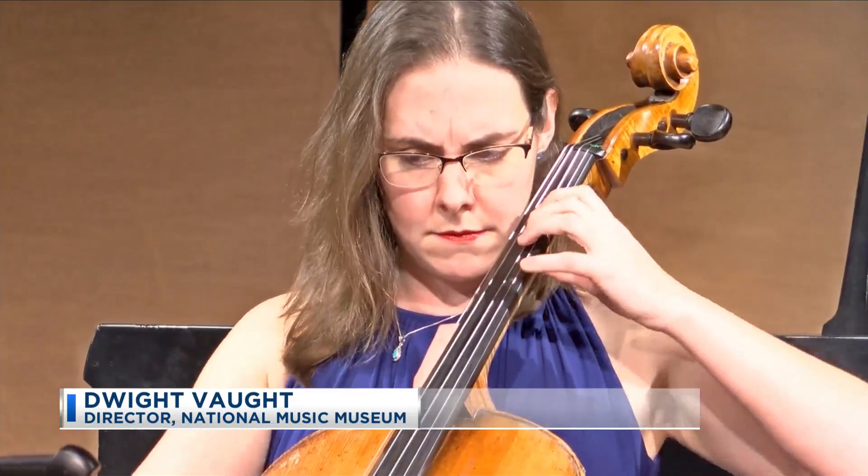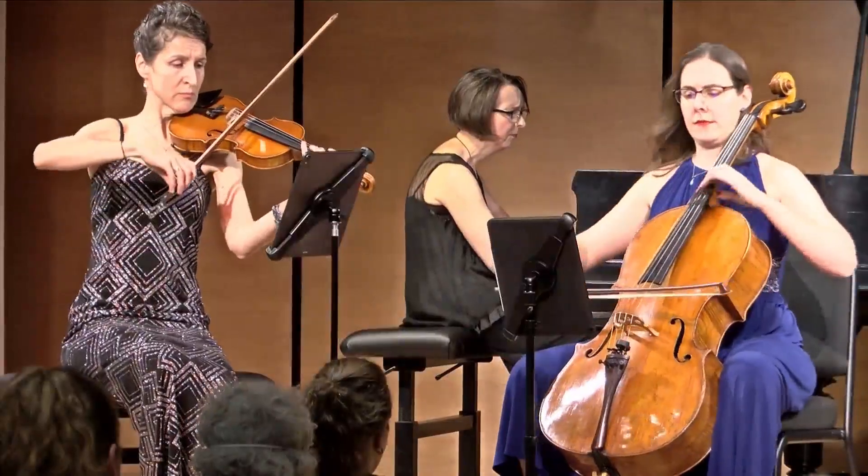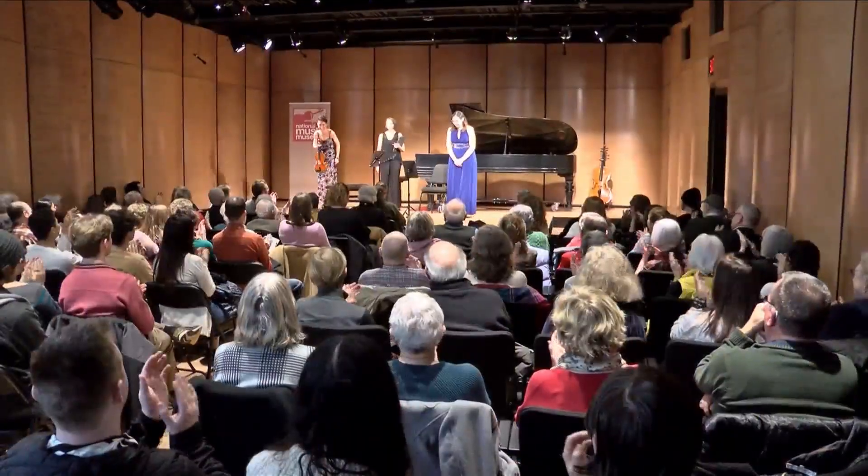The donor really wants these instruments to be played, and they're still in playable condition. And then as an extension of that is the education of the students. We can put it in the hands of faculty and guest artists, but also have the students try out so they understand the historicity of it, they understand performance practice, and they can sort of put it all together.